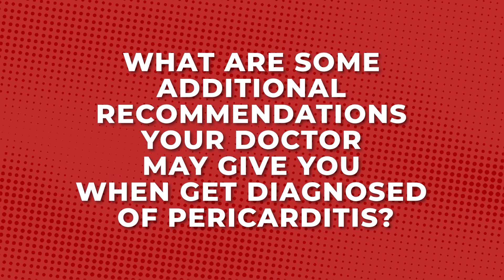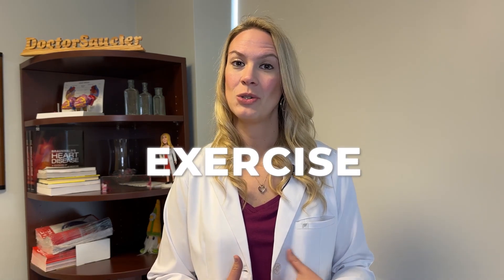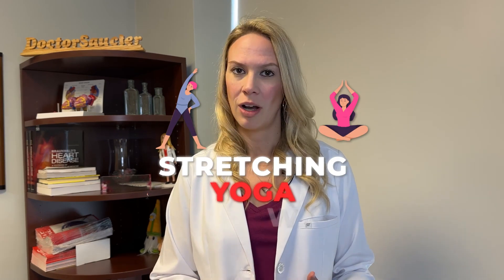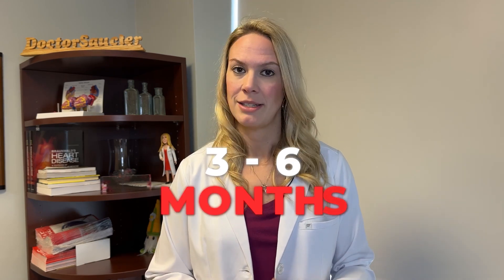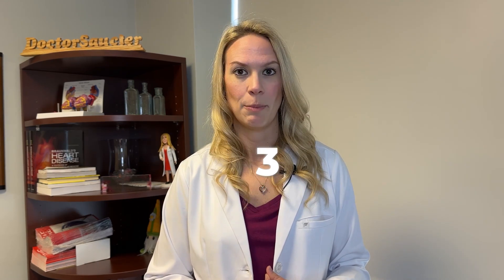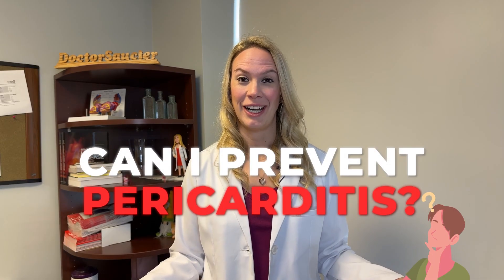What are some additional recommendations your doctor may give you when you get a diagnosis of pericarditis? Because pericarditis is all about inflammation, we tell patients it's really important to cut back on their exercise. We want them to do really just mild forms of activity such as stretching, yoga, and walking, and avoid heavy exertion for at least three to six months during a pericarditis episode. This allows the heart to recover and decrease all of that inflammation.